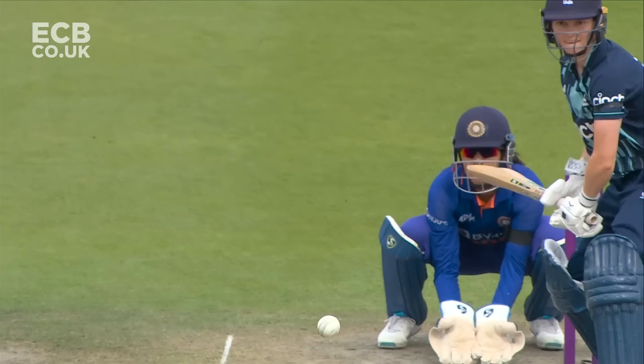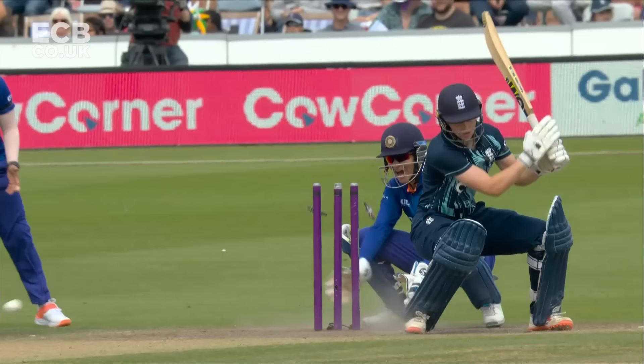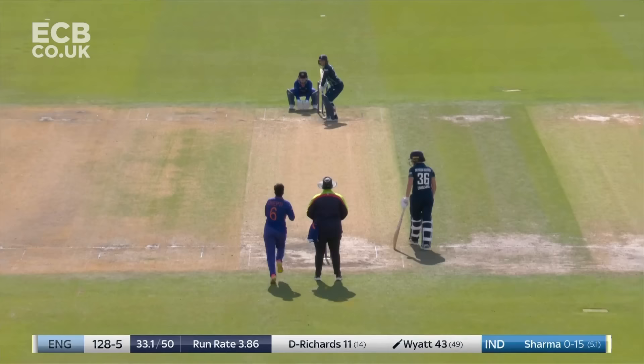Gaekwad castles the captain. On this surface, to spinners with no pace, it doesn't get up. Probably a third of the way up the stumps — it's cannoned off the back pad. But it is a very, very dangerous game. Got to play this off the front, go down the ground maybe.